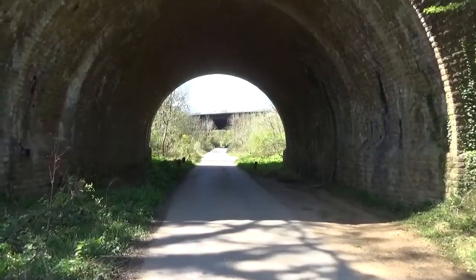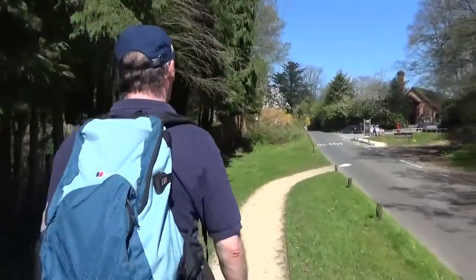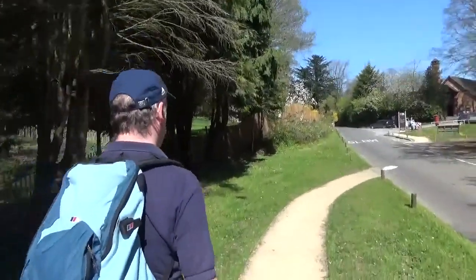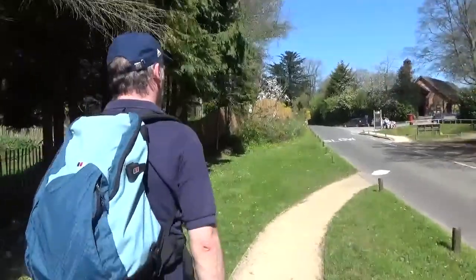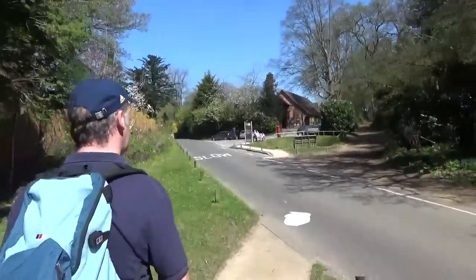We're walking out to Watts Gallery in Compton — as they say, it's Compton. Not Compton in LA. For some lunch. Here we go. Lunch time.